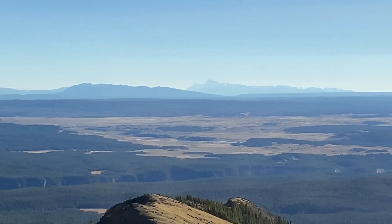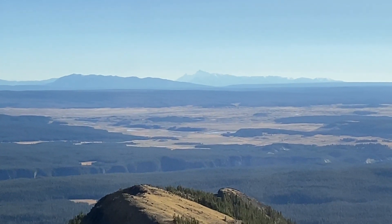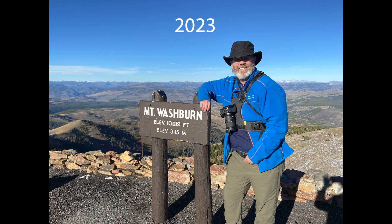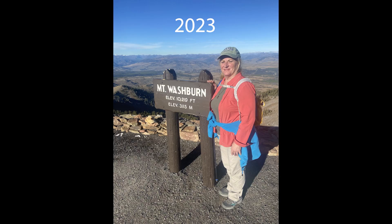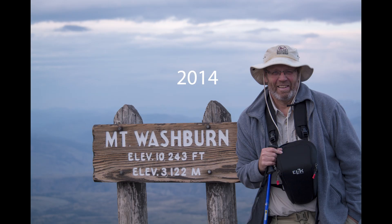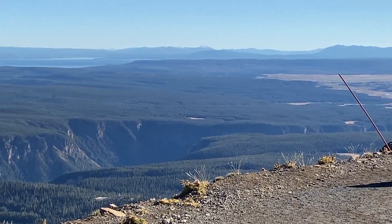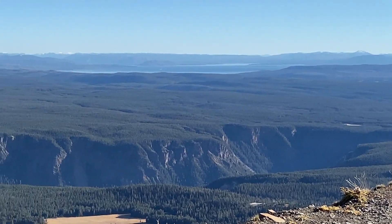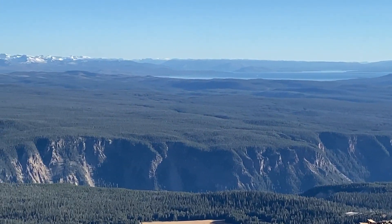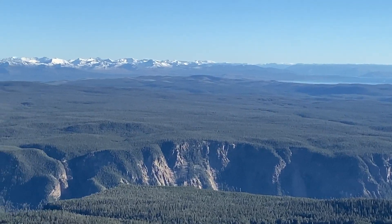The Grand Tetons from the ranger station. We took pictures at the sign on both hikes. In the distance you'll see Yellowstone Lake right over there, and the Grand Canyon of the Yellowstone.